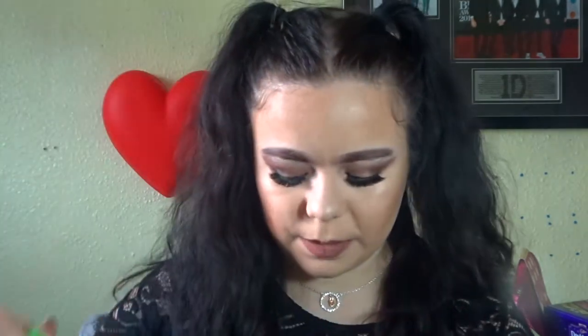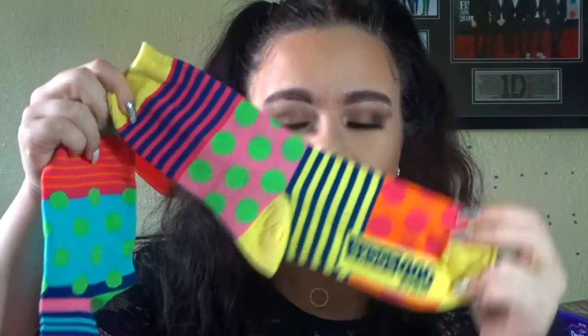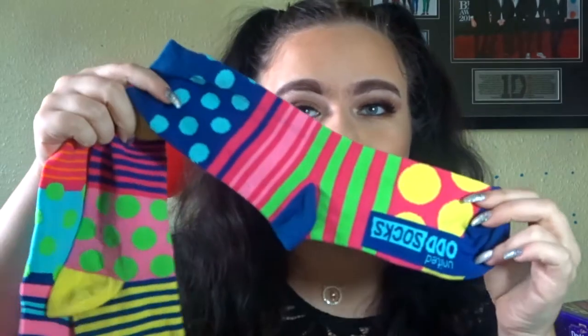Also in my Santa sack were these Poker Face odd socks — they are purposely odd socks and I love them. They're just all different socks, brightly colored with spots, loads of different colors. I can't wait to wear them and have someone tell me I'm wearing odd socks.